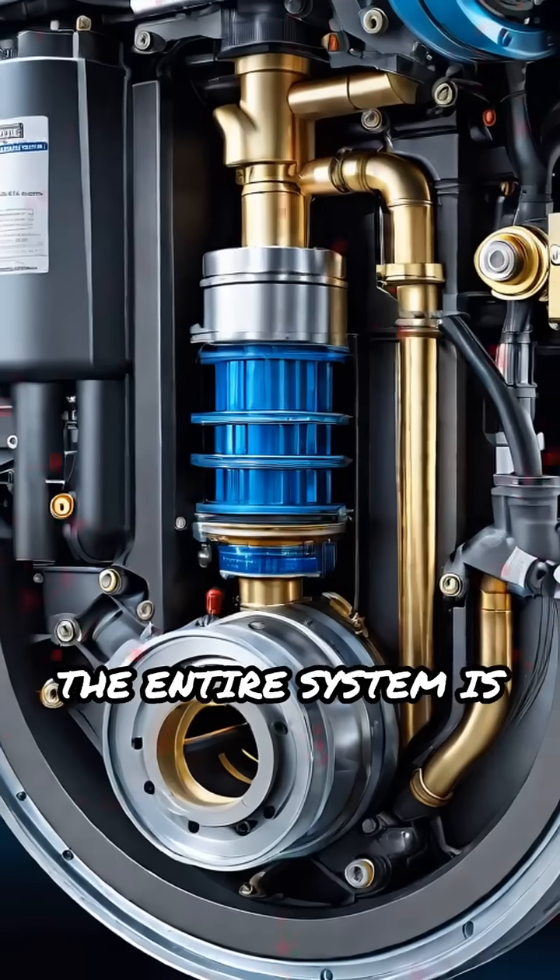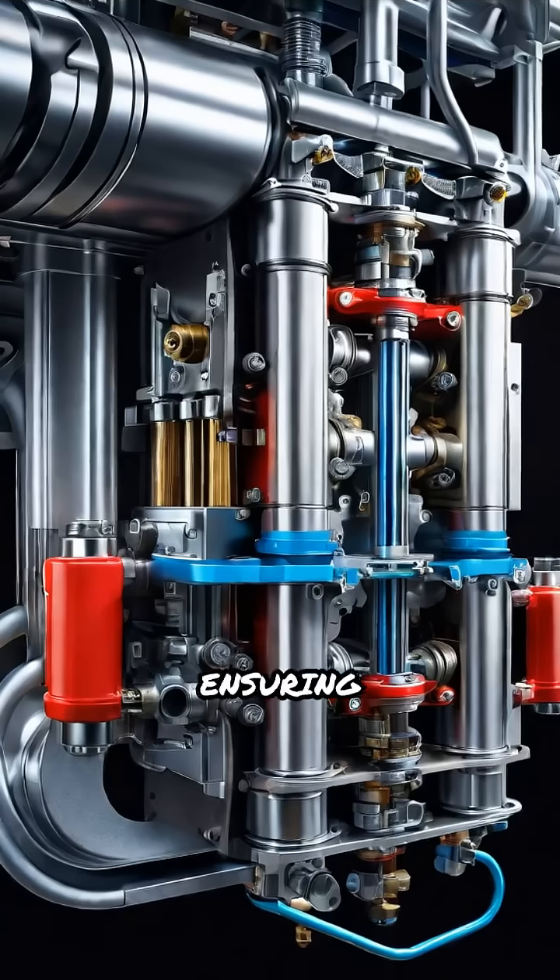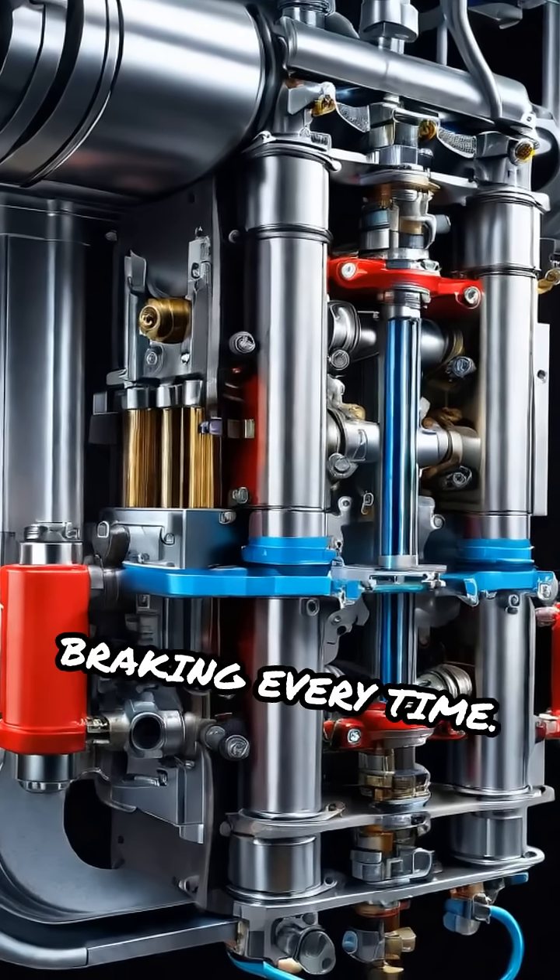The entire system is sealed tightly to prevent air from entering, ensuring consistent and responsive braking every time.